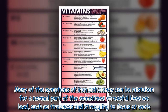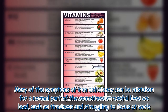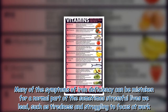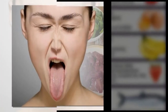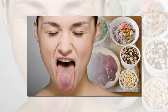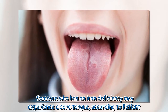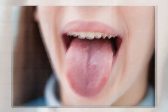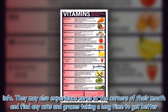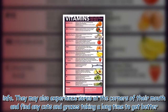Many of the symptoms of iron deficiency can be mistaken for a normal part of the sometimes stressful lives we lead, such as tiredness and struggling to focus at work. One clearer sign which can be spotted is related to your tongue — someone who has an iron deficiency may experience a sore tongue. According to Patient Info, they may also experience sores at the corners of their mouth and find any cuts and grazes taking a long time to heal.